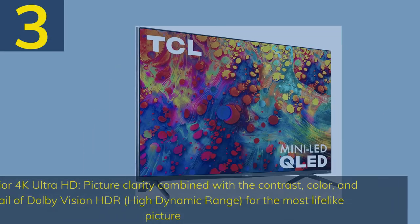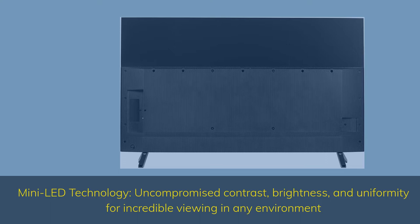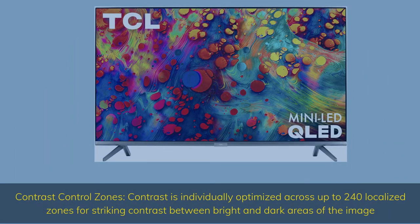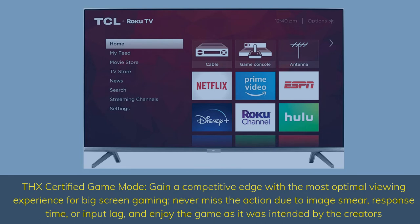Number 3. Superior 4K Ultra HD — picture clarity combined with the contrast, color, and detail of Dolby Vision HDR, high dynamic range for the most lifelike picture. Mini LED technology — uncompromised contrast, brightness, and uniformity for incredible viewing in any environment. Contrast Control Zones — contrast is individually optimized across up to 240 localized zones for striking contrast between bright and dark areas of the image. THX Certified Game Mode — gain a competitive edge with the most optimal viewing experience for big screen gaming; never miss the action due to image smear, response time, or input lag, and enjoy the game as it was intended by the creators.